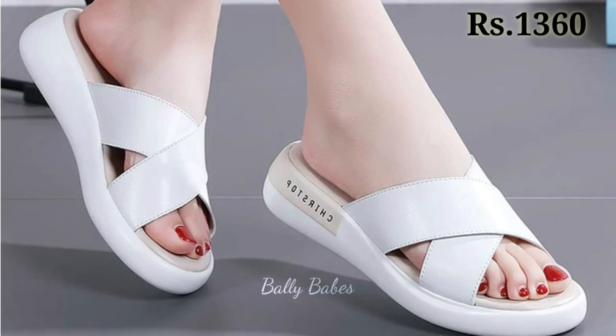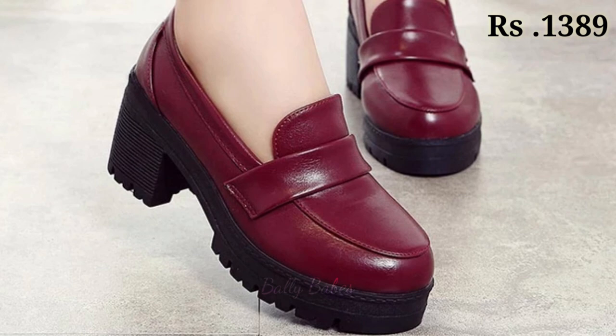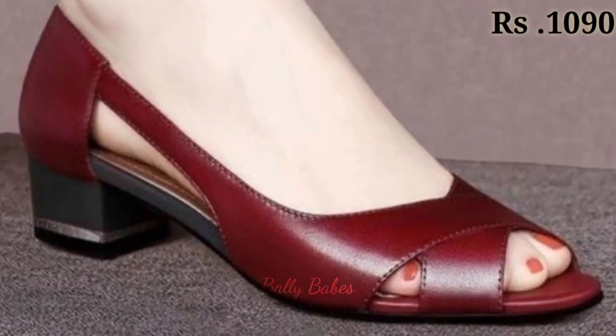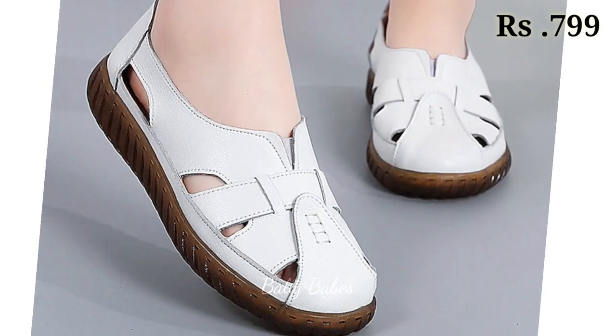You just have to watch this video till the end and share this video with your family and friends so that they will also have an idea about these latest and fashionable footwear designs. Let us know in the comment section which one is your favorite from this collection — all of these are very well-curated and one of the shiniest footwear collections for you.